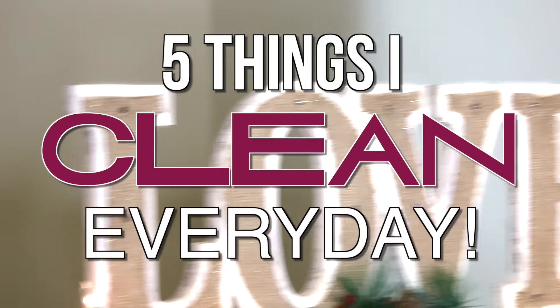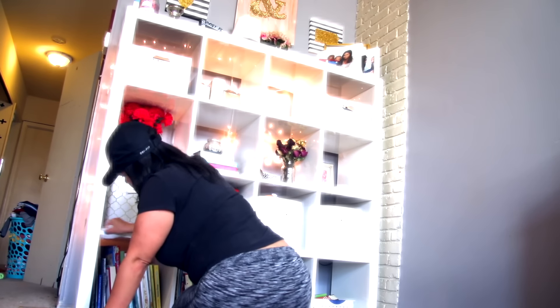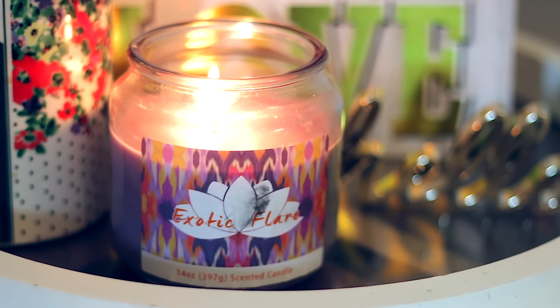Hey guys, Sarah here. Welcome back to the channel. I hope you guys are all doing great. Today's video is going to be a cleaning video — these are five things that you can do every day to keep your house clean and tidy. After a long weekend, my house can look super crazy, and I'm going to show you guys what I do to take it from messy to clean — super quick, super easy, and of course, on a budget.